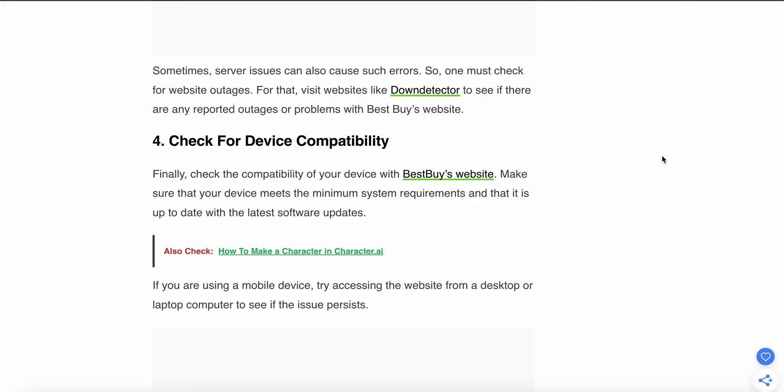If you are still having the same problem, check the fourth step: check your device capabilities. Make sure that your device meets the minimum system requirements and that it is up to date with the latest software updates. If you are using a mobile device, try accessing the website from a desktop or laptop to see if the issue persists.